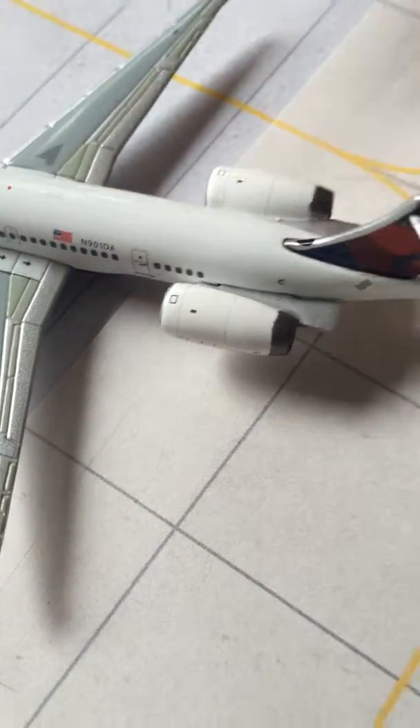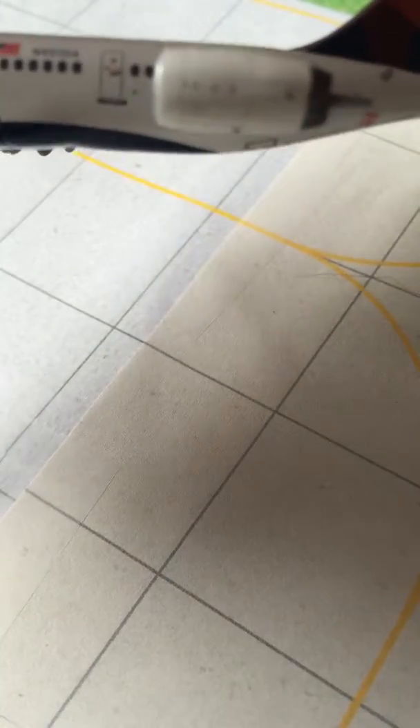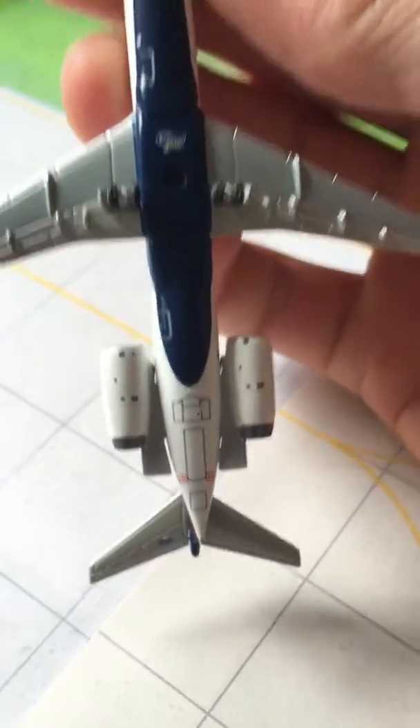Then we have our engines. The engines on this model are IAE V2500s — very nice, great detail. I think the detail on these engines is just phenomenal. We also have our T-tail. I love T-tail planes.